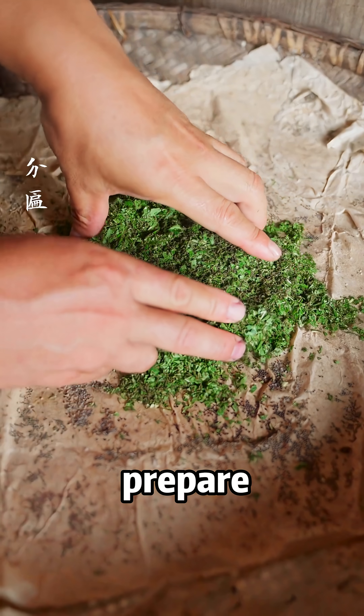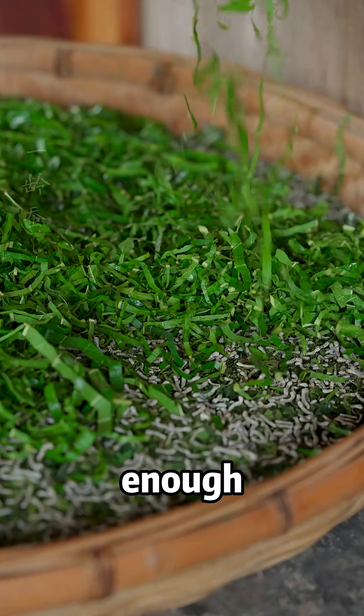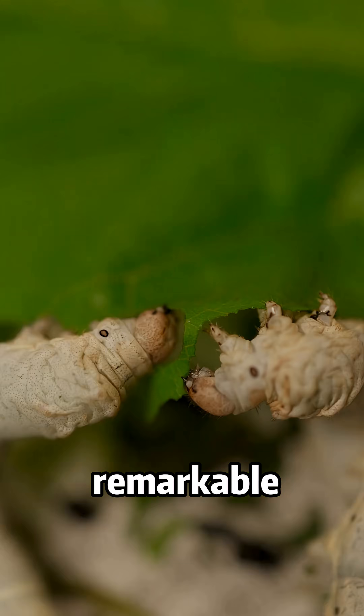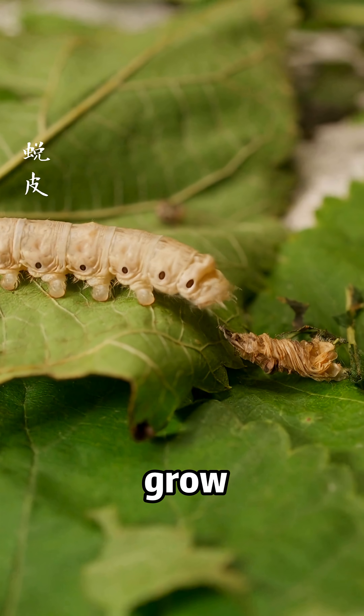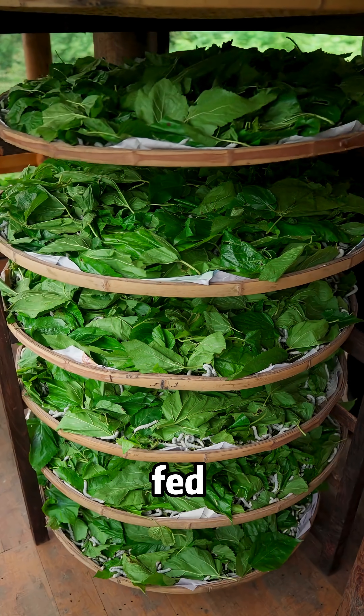Silkworm farmers always prepare the tenderest mulberry leaves for them — fresh, juicy, and soft enough to be easily consumed. These delicate creatures undergo remarkable transformations as they grow. They molt several times, and after each molt, they are promptly fed fresh mulberry leaves.